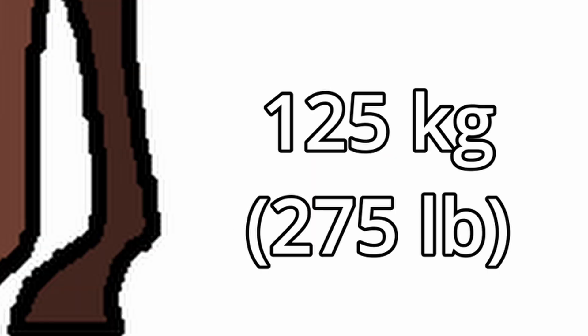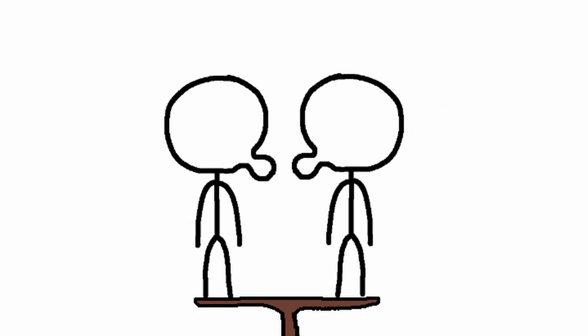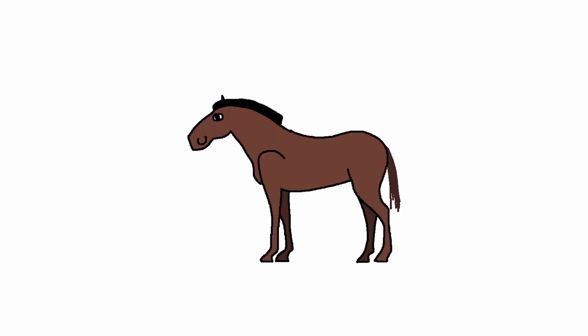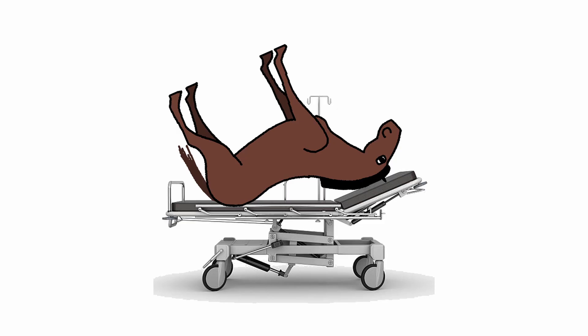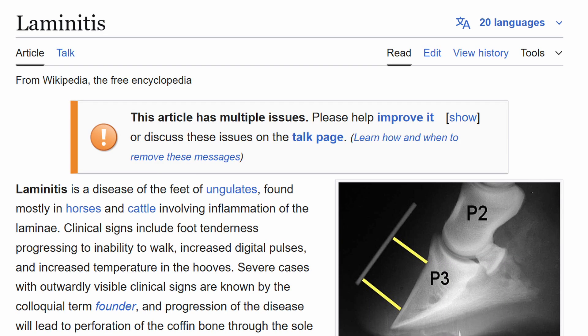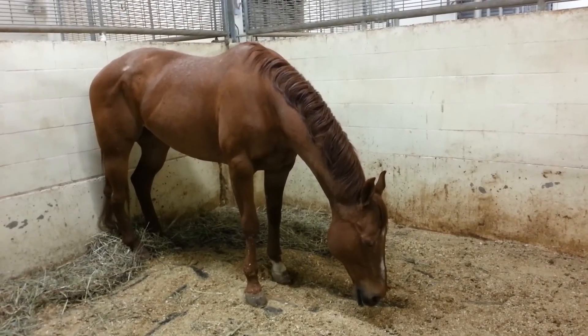A horse can put 125 kilos of weight on a single leg — that's like two of me — on a hoof of just 75 square centimetres. It's not like you can force it to stay still for however many months till it recovers anyway. Just like the toddler from before, a horse simply cannot find it in itself to stay still for more than a few hours. It must move. If it doesn't, it'll develop a terrible hoof condition and die anyway. But all that pales in comparison to what is probably the worst thing of them all: they sleep while standing up.